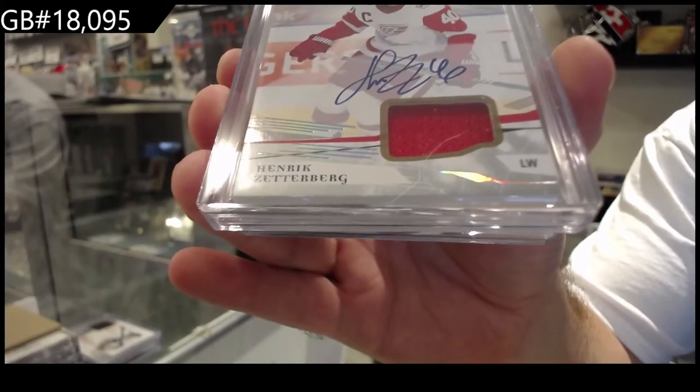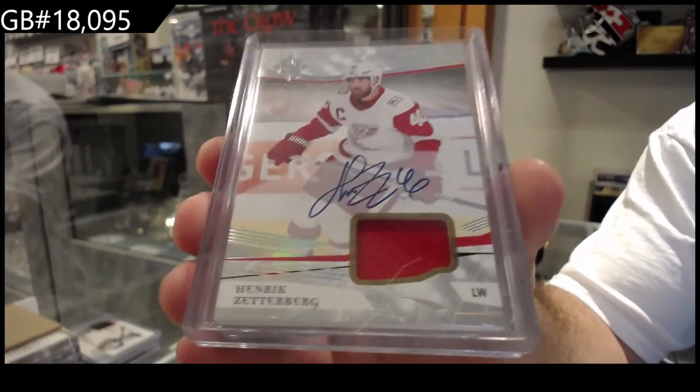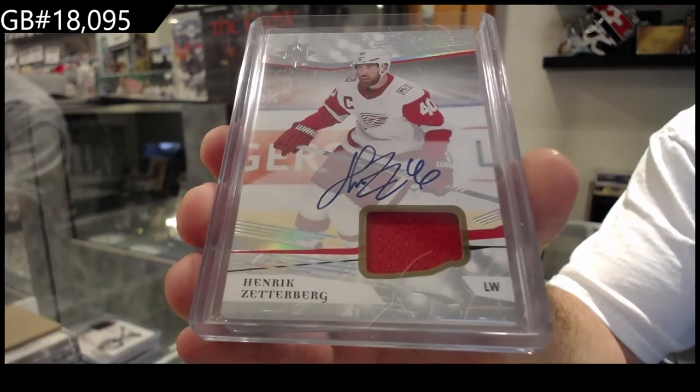Jonathan Drouin. We've got an Ultimate Jersey Auto for the Red Wings — Henrik Zetterberg. Hard signed, Zetterberg.